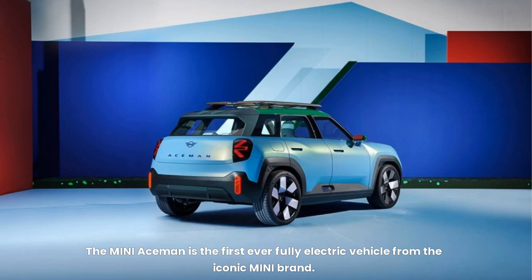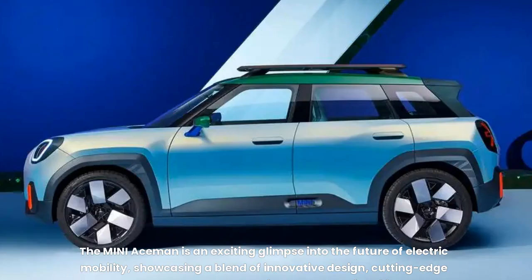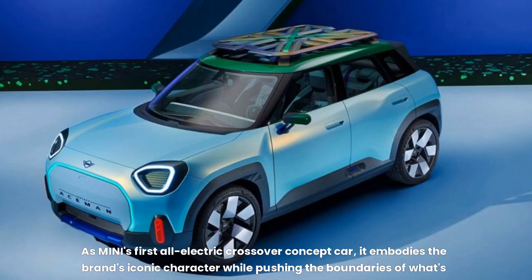The MINI Aceman is the first ever fully electric vehicle from the iconic MINI brand. It slots in size between the MINI Cooper and the Countryman, offering a balance of functionality and the signature MINI driving fun. As MINI's first all-electric crossover concept car, it embodies the brand's iconic character while pushing the boundaries of what's possible in the EV space, showcasing a blend of innovative design, cutting-edge technology, and a commitment to sustainability.